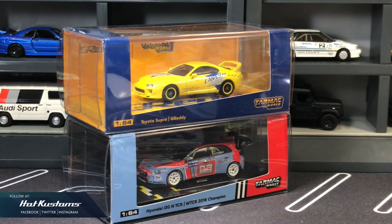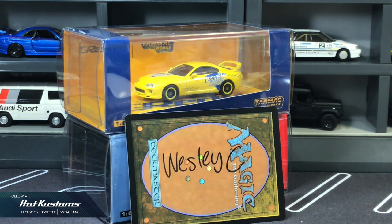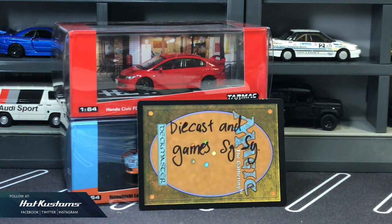The very first winner for this giveaway is Wesley C. Thank you very much Wesley for supporting this channel. And the second winner is Diecast and Games SG. A very big thanks once again for supporting and interacting with my channel.